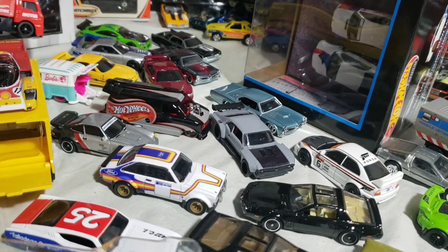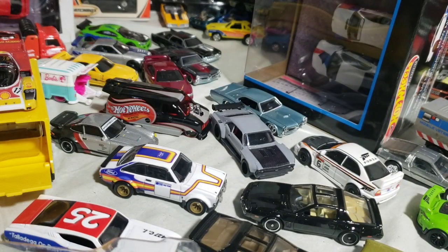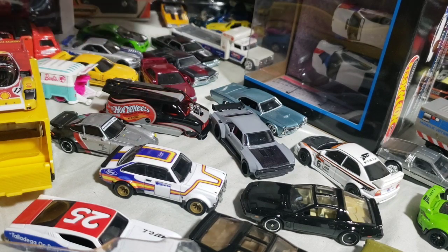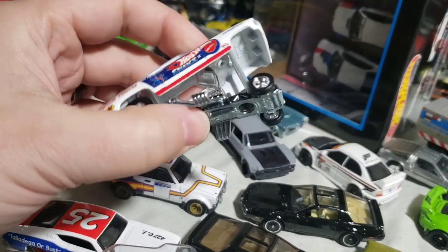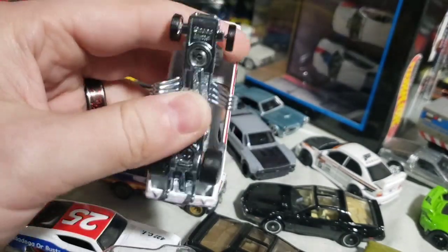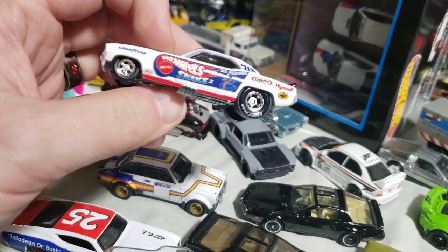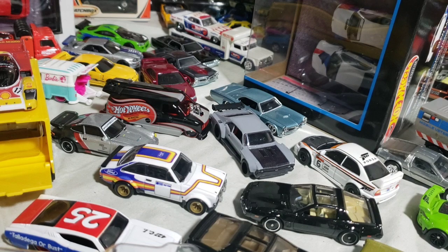Lastly of Team Transports — Snake 2. I'm really hoping they do Mongoose 2 soon. They should — they better. It would be a shame if they didn't. This deco already got used on this casting once before in 2009 or 2010 Dragster Demons — Mongoose 2 was also done in there already. But I hope it gets done again for a Team Transport. I don't even care if it's not with this truck — it just needs to be done.